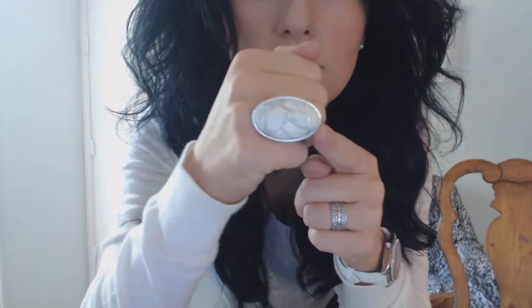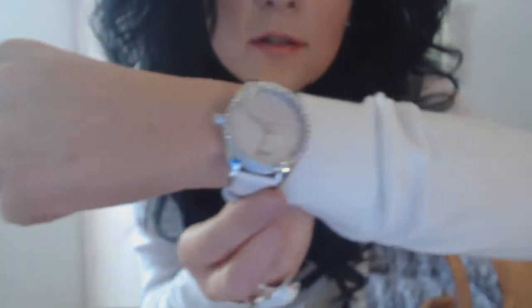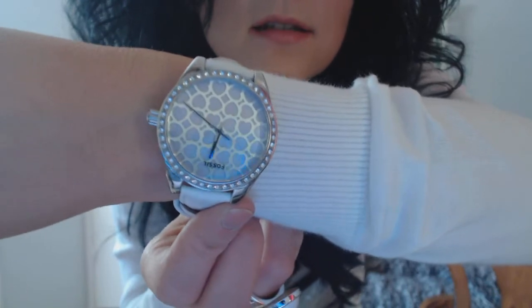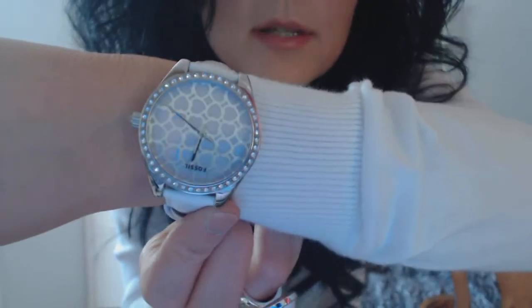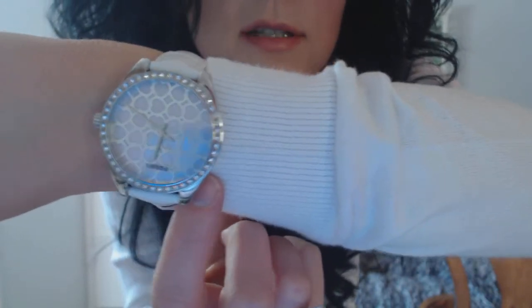These are pearl earrings my sister gave me. My ring is from New York and Company. It's a stone ring, a silver tone band. The stone has veins going through it. My watch is a Fossil watch. I got it at Macy's. It's got little faux diamonds around it and stenciled hearts with a white leather band.